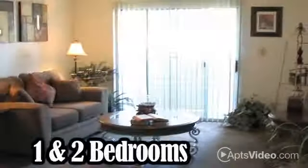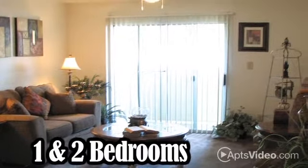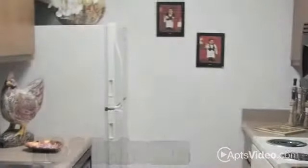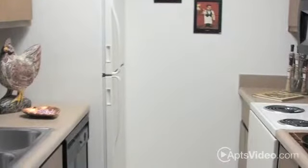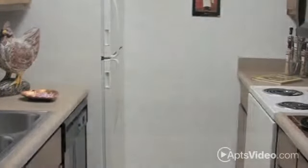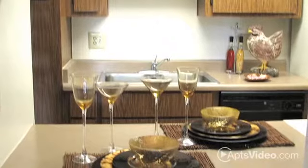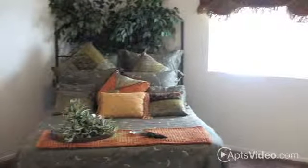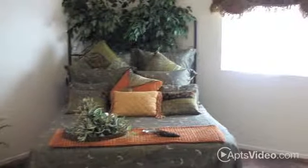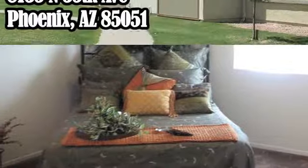Our one- and two-bedroom homes offer the comfort and affordability you're looking for. The kitchen features a dishwasher, disposal, and ample cupboard and counter space. You'll enjoy built-in window treatments, and the breeze from the ceiling fans will keep you cool and comfortable. The walk-in closets are extra large, designed to give you all the space you'll need, and smoke-free living options are available.